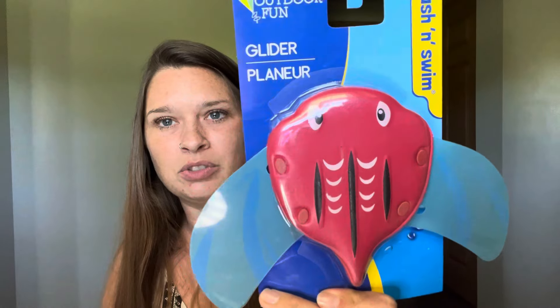Sticking with the swimming pool theme, I saw this — I never saw these before. This is from the Outdoor Fun brand, ages six and up. Our dog got ahold of one of ours and he liked it, our puppy. So not great for puppies. This is the Splash and Swim Glider — it's a little stingray. I assume it just kind of glides through the water. We'll try it, we'll see. It's cute.